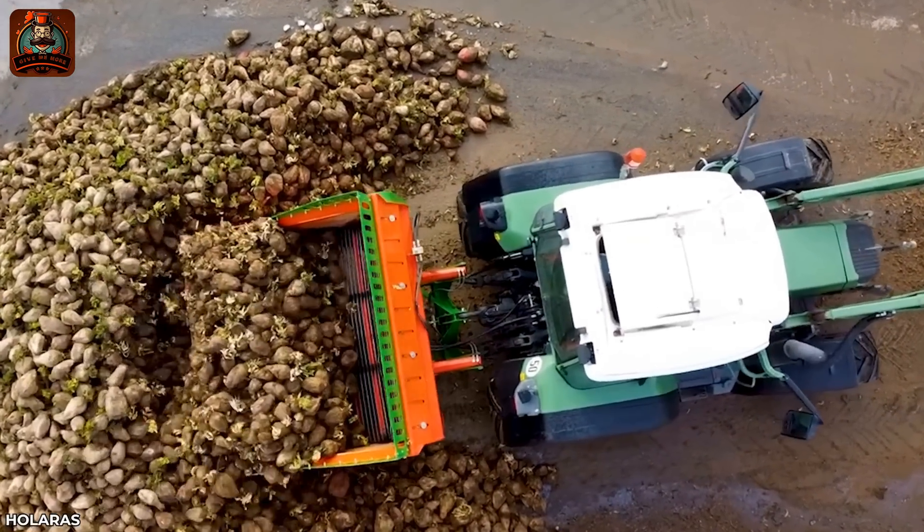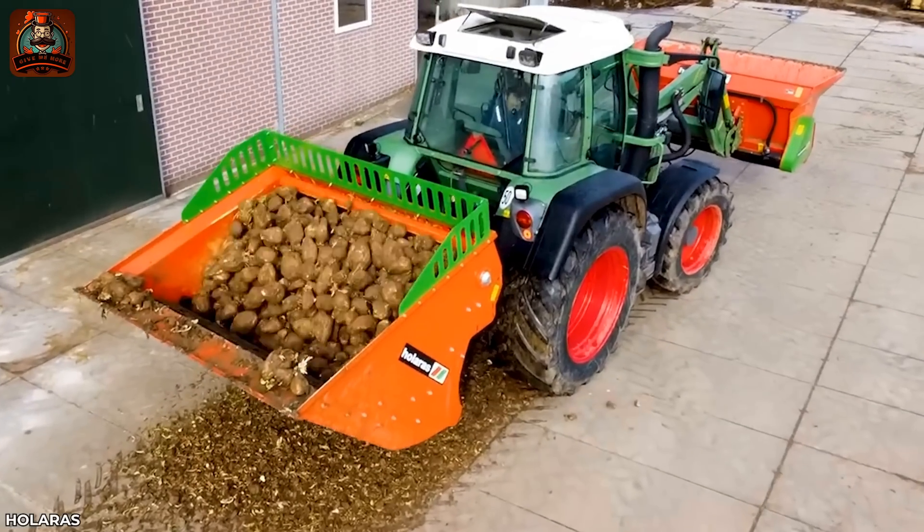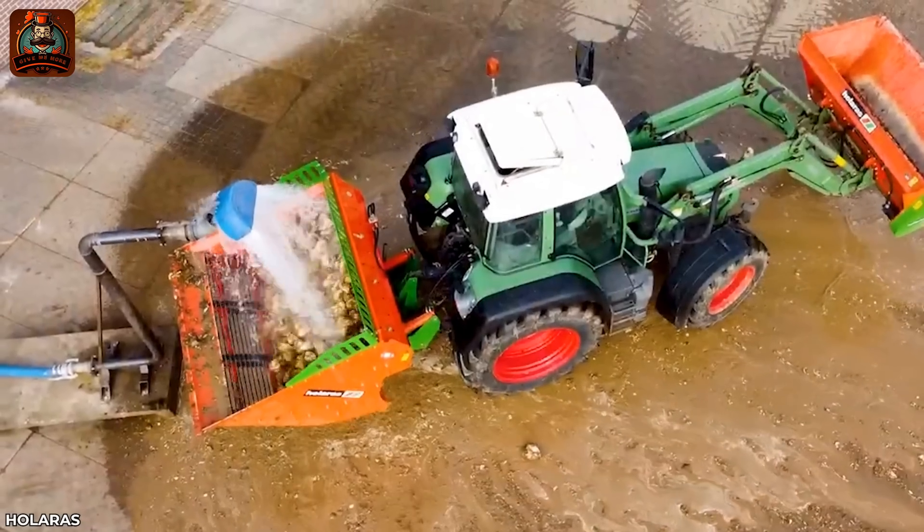How do you wash that pile of sugar beets in the blink of an eye? The Halara BR2000 cleaning machine can do just that.